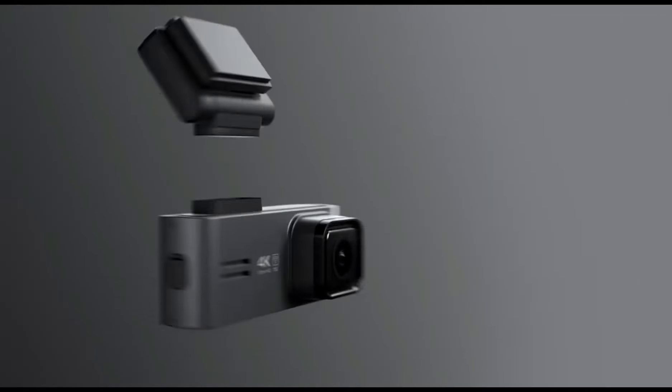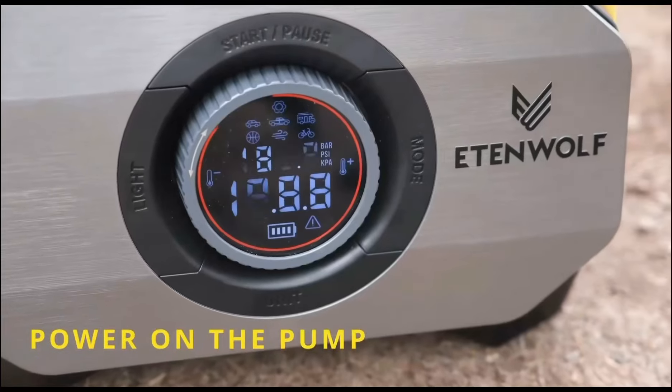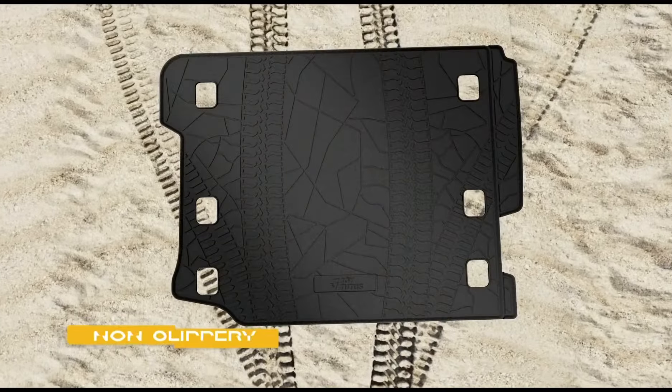Hello Tech Gadget Trends family! Start your engines and get ready for a tech-filled journey. We reveal the must-have car gadgets of 2024, all available on Amazon. If you are a motoring enthusiast or simply love to keep up with the times, this is the video you've been waiting for. Press the subscribe button and join us on this high-tech journey.